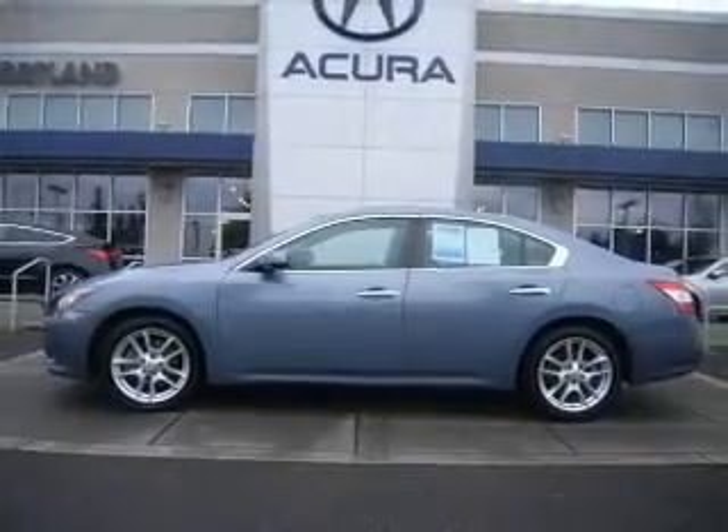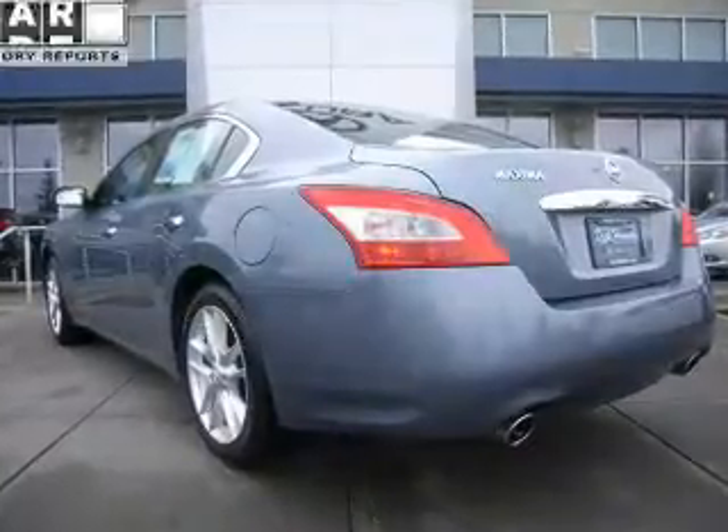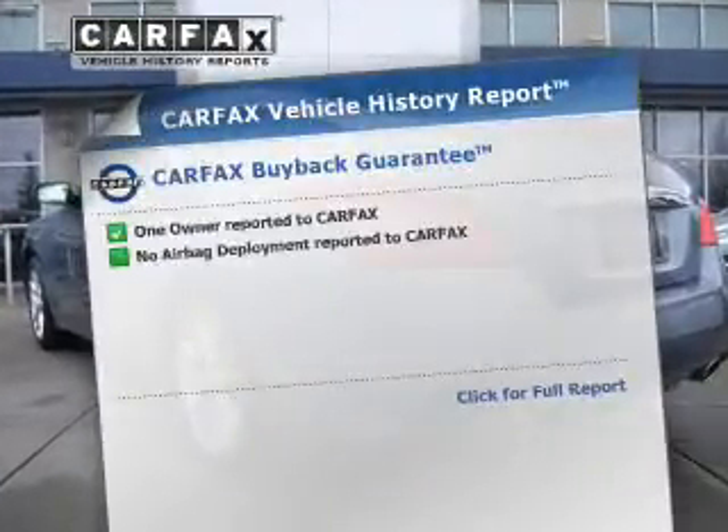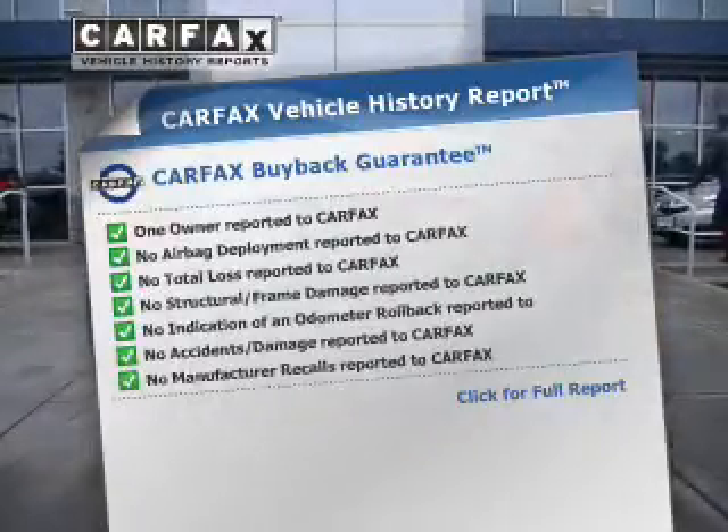Tailor the temperature to your preference and your passengers. Let the outside in with a power sunroof. An included Carfax vehicle history report allows you to purchase with confidence and the knowledge that your buy was a smart choice.